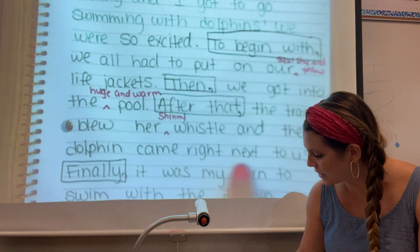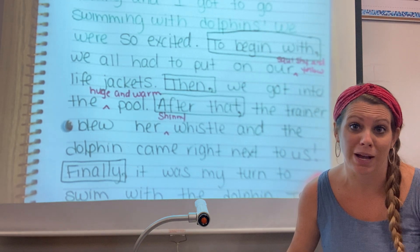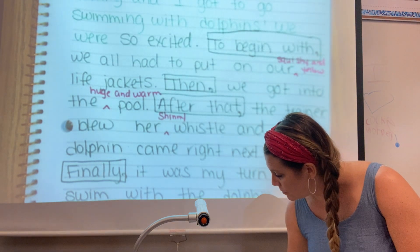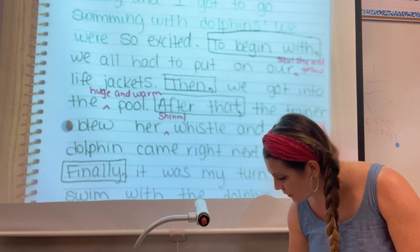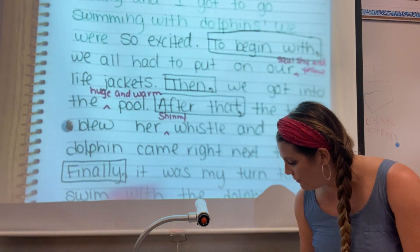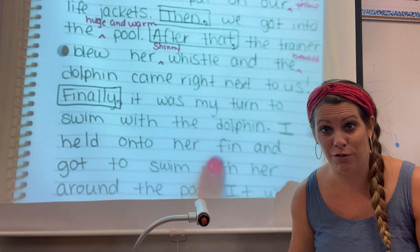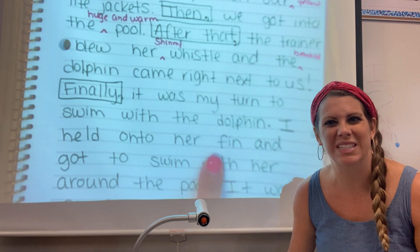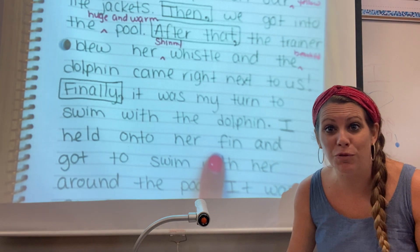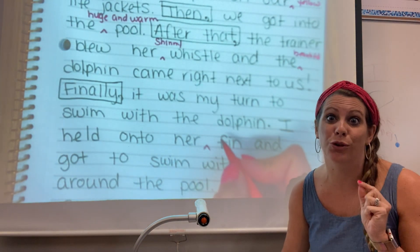And the dolphin came right next to us. I want to describe the dolphin — I'm going to have to find a picture of me with the dolphin to send you guys, because that dolphin was the most beautiful dolphin I've ever seen. So I'm going to add beautiful. Finally it was my turn to swim with the dolphin. I held on to her fin. Now I would have thought a dolphin was kind of slimy, but when I touched the dolphin it was almost like rubber — like a wetsuit. So I'm going to say I held on to her gray rubbery fin.